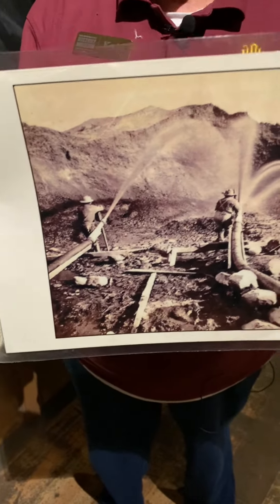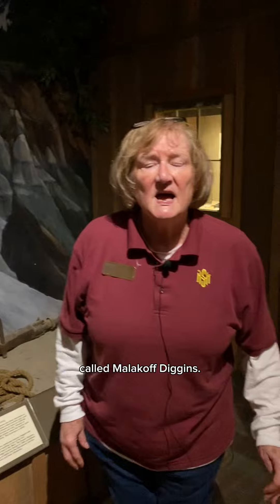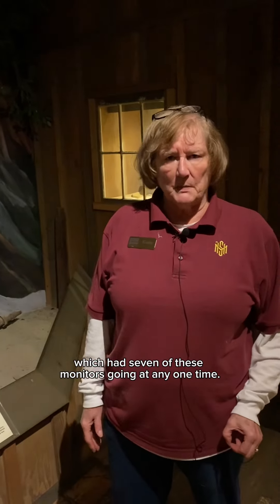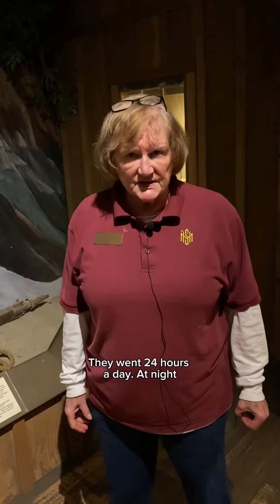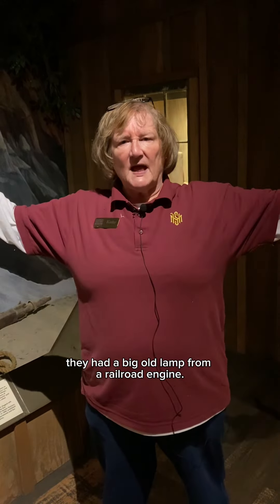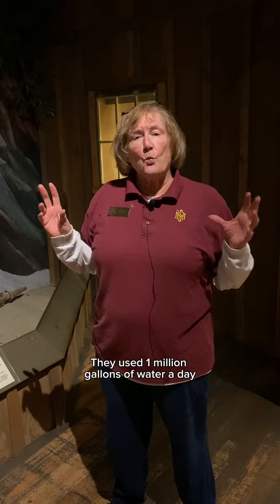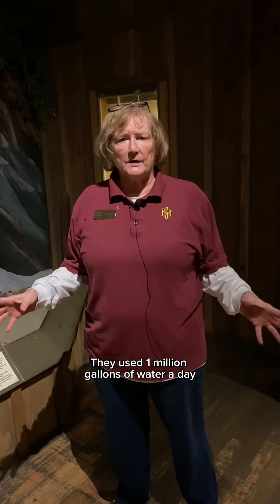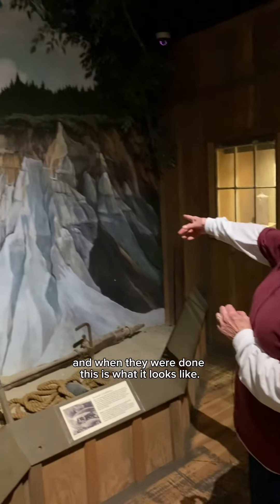Here they are in action — as you can see, they are really blasting. There is a state park just east of here called Malakoff Diggins. It was the home of the North Bloomfield Mine, which had seven of these monitors going at any one time, 24 hours a day. At night they had a big lamp from a railroad engine. They blasted you wouldn't believe, and used 1 million gallons of water a day.